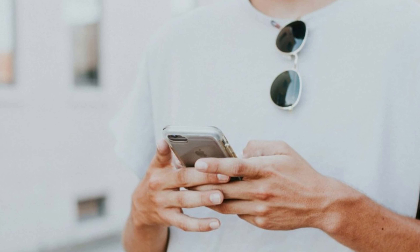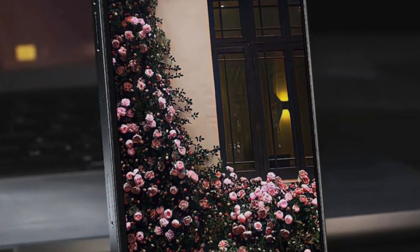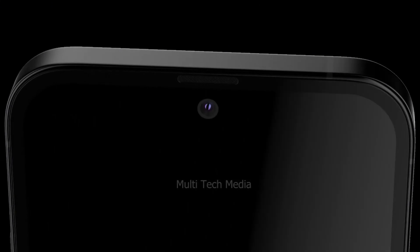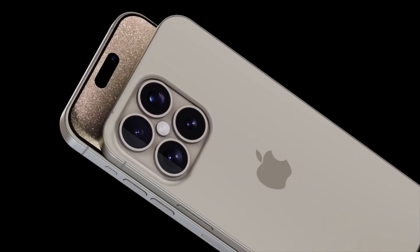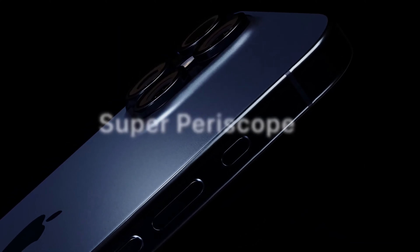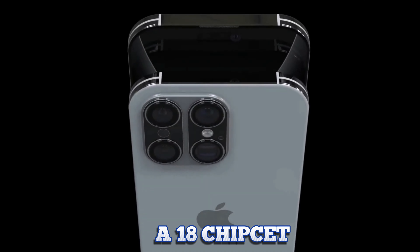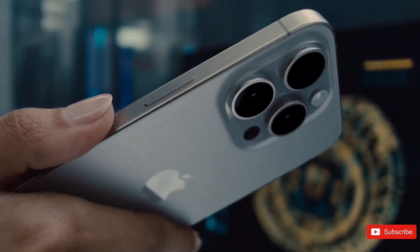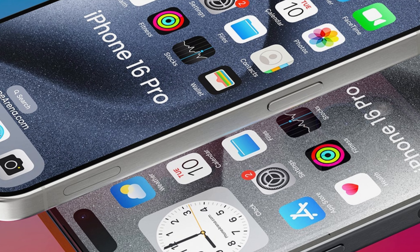This enhancement aims to provide users with a larger viewing area, ideal for multimedia consumption and productivity tasks. The shift towards a bigger screen reflects Apple's commitment to meeting consumer demands for larger displays. Similarly, the iPhone 16 Pro Max is rumored to boast a 6.9-inch panel, compared to the 6.7-inch screen found on the iPhone 15 Pro Max. This increase in size promises an even more expansive display experience, catering to users who prioritize screen size for gaming, streaming, and professional use.